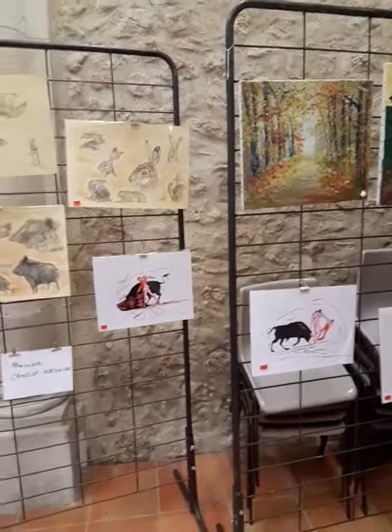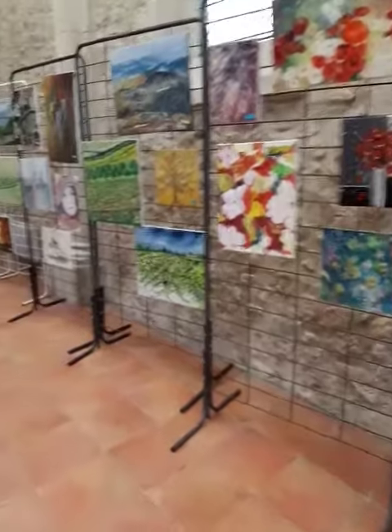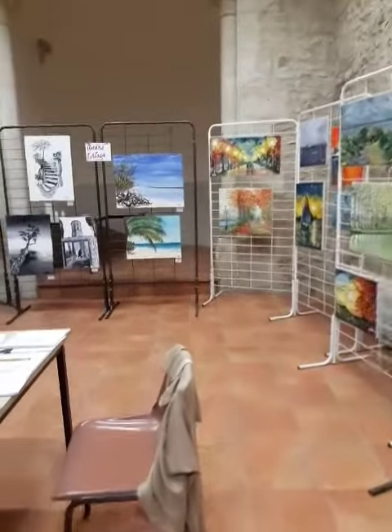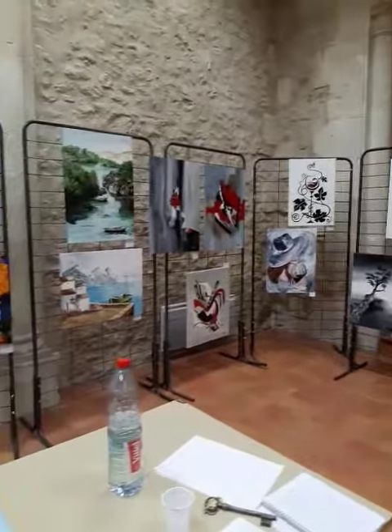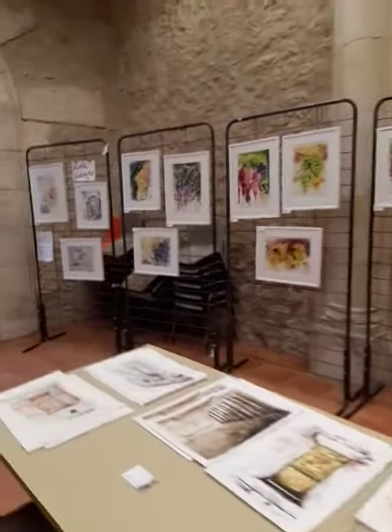Here we have some lovely paintings — oils and some sketches by Bernadette Grégoire, and also some oil paintings by André Tortosa, including some of Guadeloupe and Egypt and some abstract works.